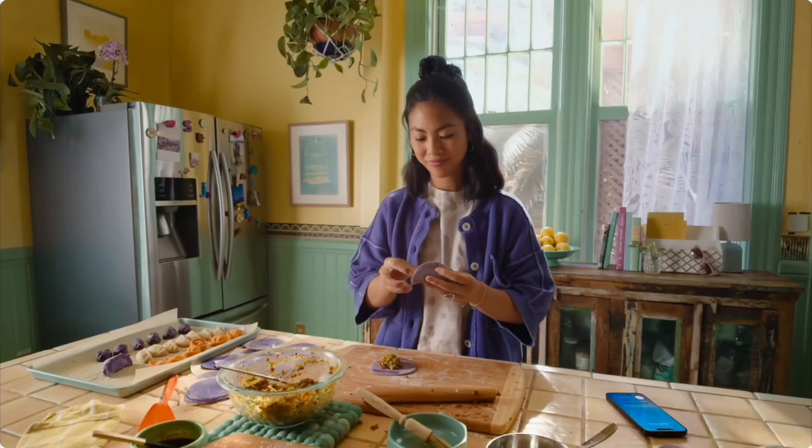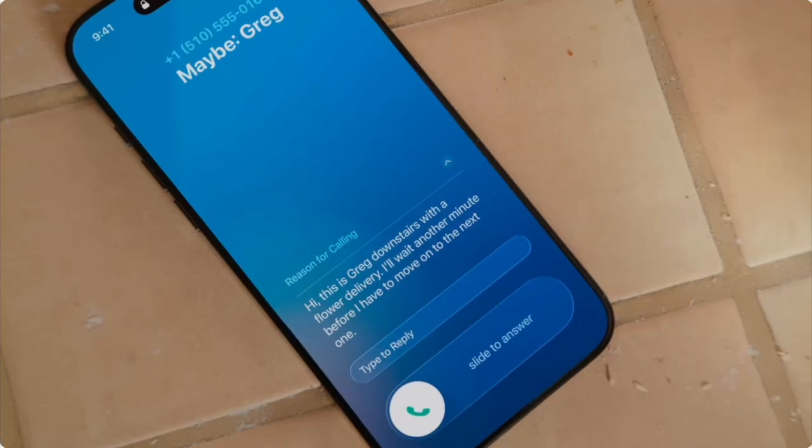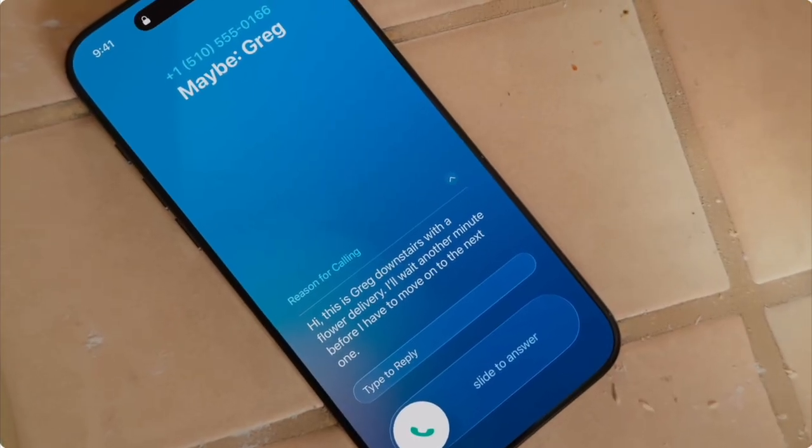iOS 26 also adds a call screening feature for calls you receive from an unknown number. It will answer the call, find out who they are and why they're calling, then your phone will ring and display the information they provided so you can decide if you want to answer or not.